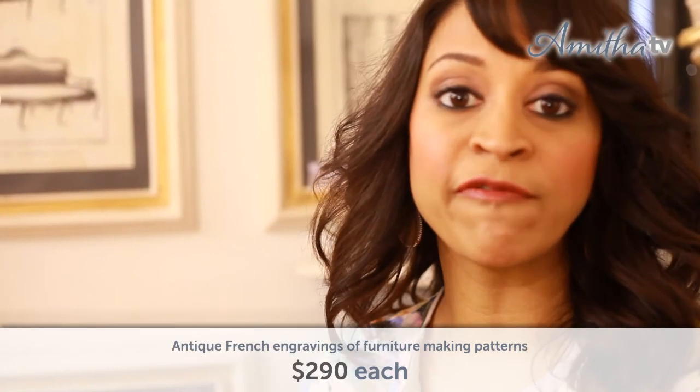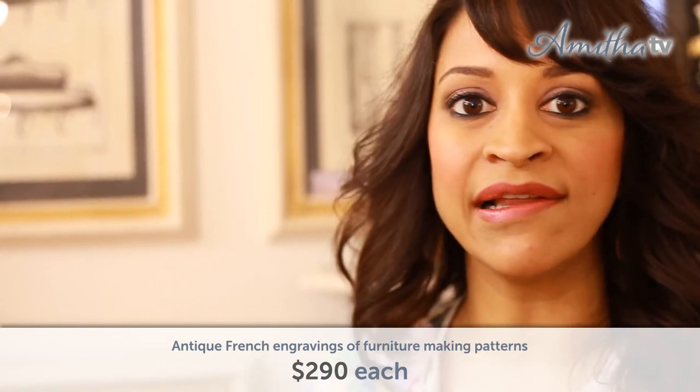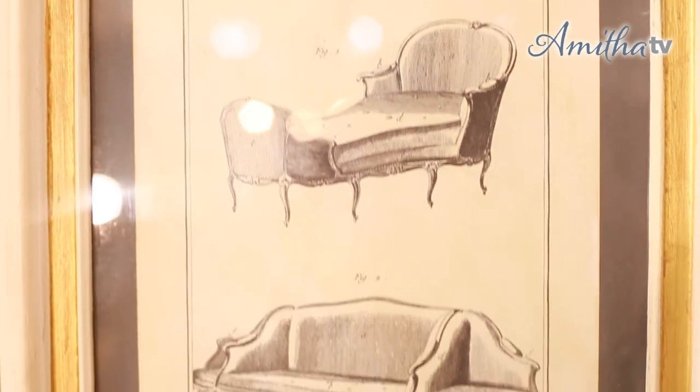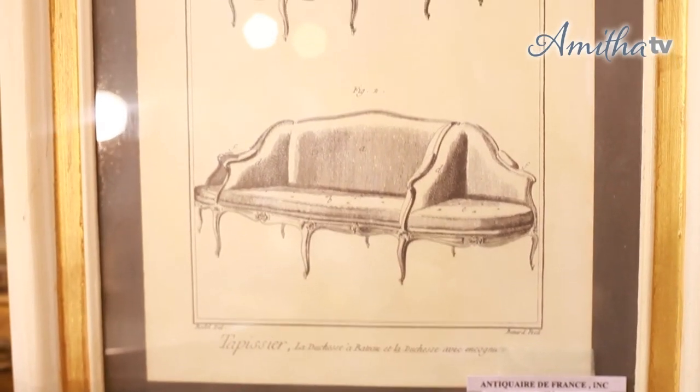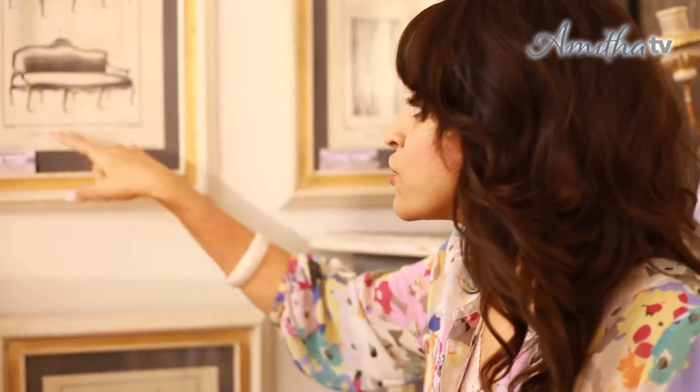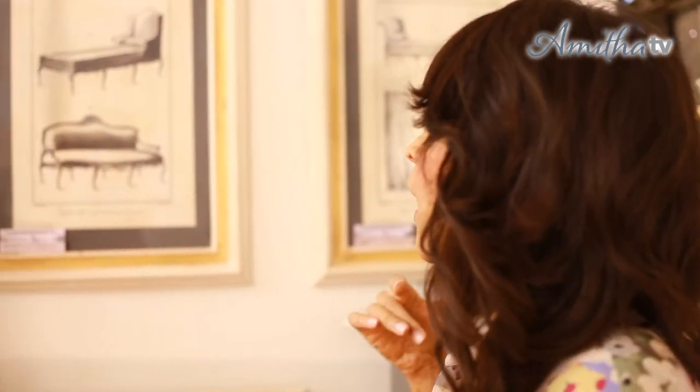We just got these beautiful engravings in from France, and I think they would be a wonderful Mother's Day gift. I love engravings because they're a great piece to add to your home when you want art but don't want to overwhelm your space with color. These are engravings of different styles of antique furniture, and what I love is that no matter how modern we become, good ideas still come from old-fashioned pencil and paper.